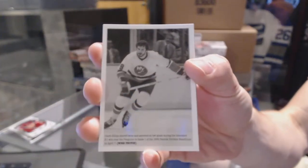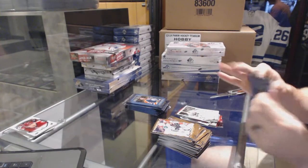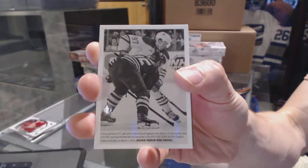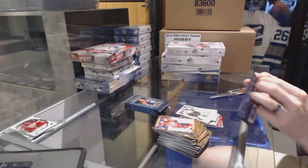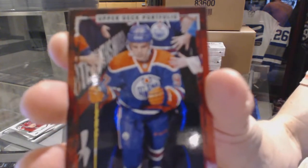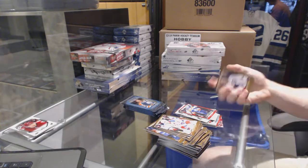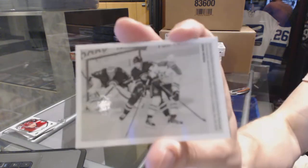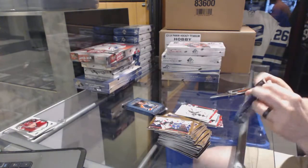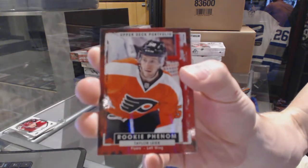Rookie Color Art for the New York Islanders, Clark Gillies. Rookie Color Art for the Edmonton Oilers, Connor McDavid. Rookie Color Art for the Philadelphia Flyers, Taylor Leary.